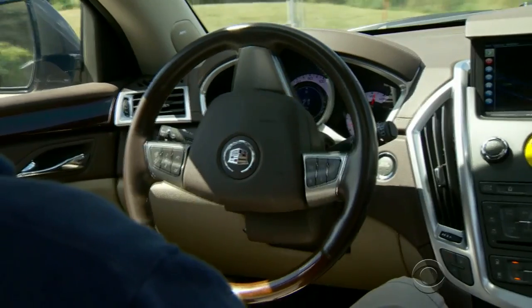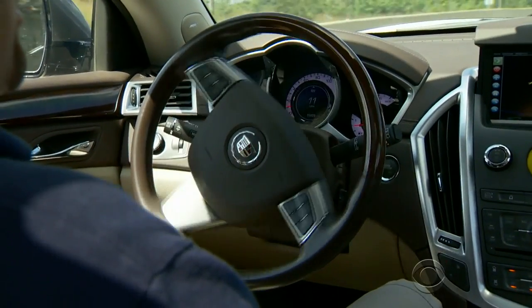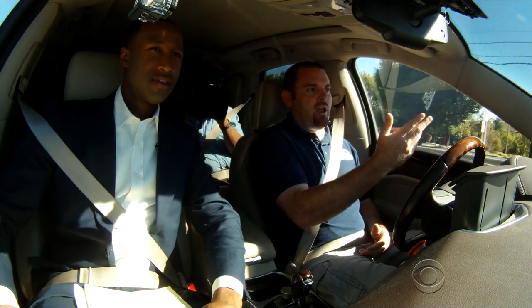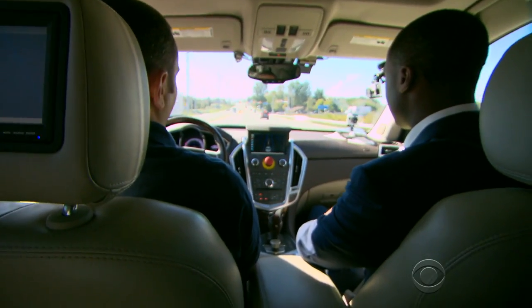The fully autonomous vehicle was designed by engineers at the GM Collaborative Research Lab at Carnegie Mellon University in Pittsburgh. Jared Snyder is one of the lead engineers. So we're coming up on a red light, and it's turning red now. And you can see the car is stopping for the traffic light.